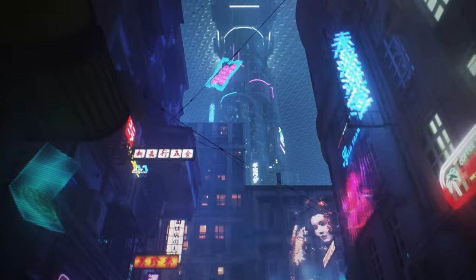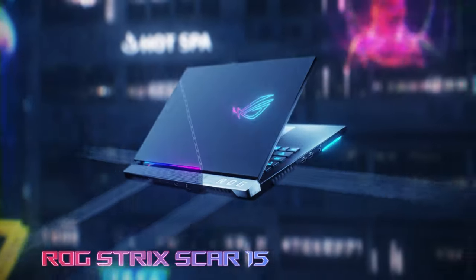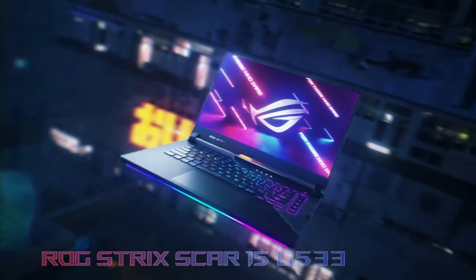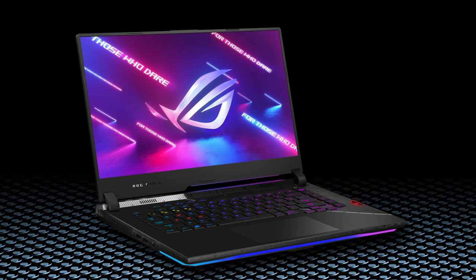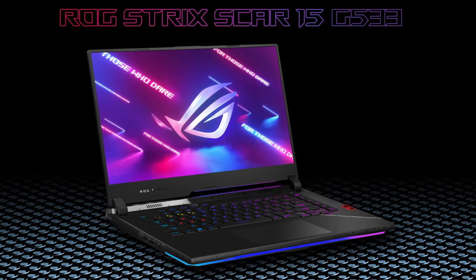You know that thing that returns an AI-generated image from keywords? It should probably show an ROG Strix Scar 15 when given the words 'gaming laptop.' Yes, this is a classic. The latest iteration is called G533 and it has everything a gamer might need — kitchen sink included. Tag along as we give you a quick tour of the new ASUS ROG Strix Scar 15 G533.